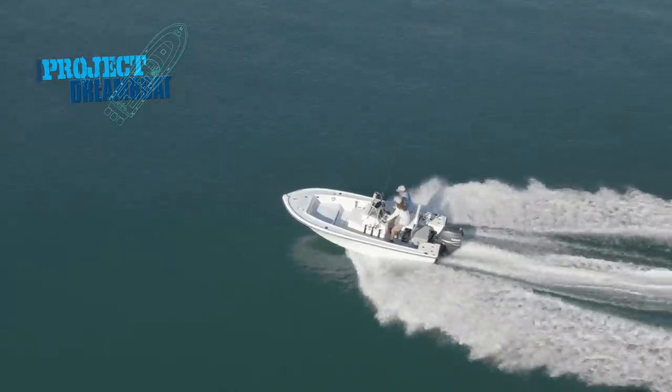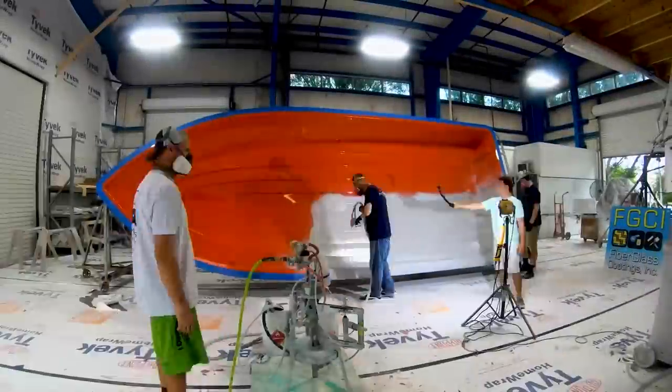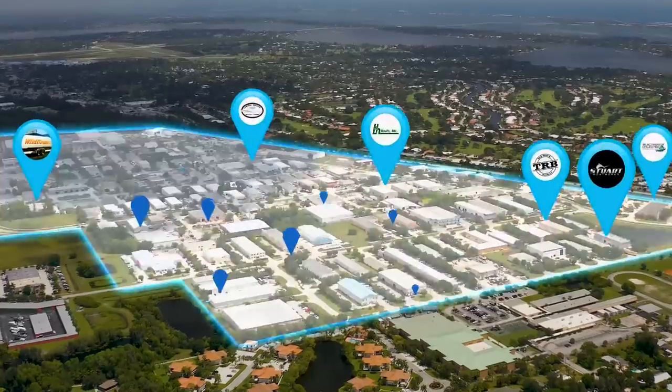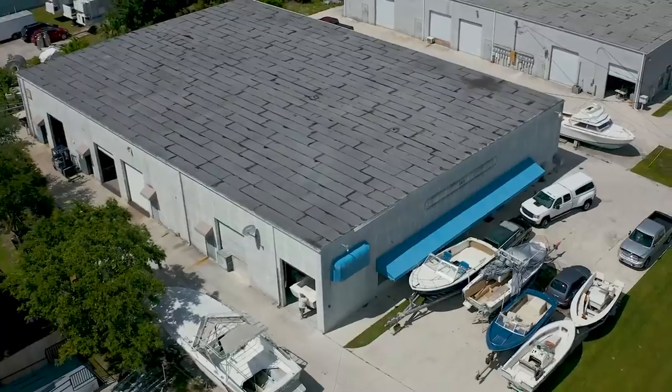All coming up on Florida Sportsman Project Dream Boat. Join us as we follow one-off builds to all-out restorations in Stuart, Florida's Dream Boat District — home to some of the best custom boat builders in the world.